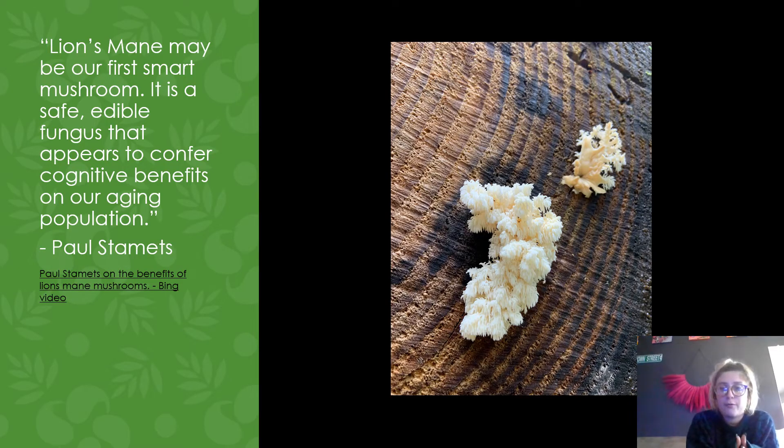Here's a quote from Paul Stamets: 'Lion's mane may be our first smart mushroom. It is a safe edible fungus that appears to confer cognitive benefits on our aging population.' I also included a link to a YouTube talk he did on his thoughts on lion's mane and all those benefits.